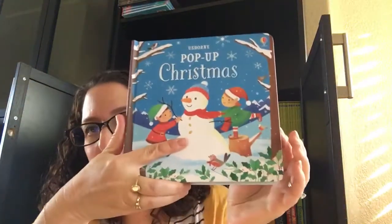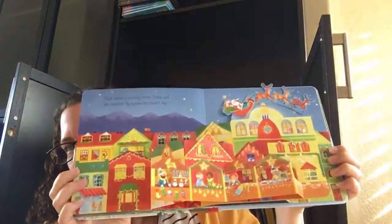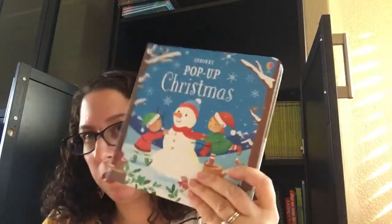I love this one. This is Pop-Up Christmas. This is for your slightly older kid that can handle a pop-up. But check this out — isn't this pretty? Got the city and then a big Christmas tree at the end. Absolutely adorable. $14.99.